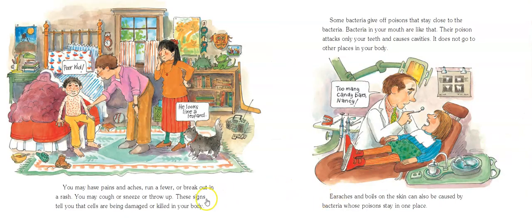You may have pains and aches, run a fever, or break out in a rash. You may cough or sneeze or throw up. These are just signs telling you that there are some cells being damaged or killed in your body — you probably need to talk to your mom or someone who's taking care of you about how you're feeling.